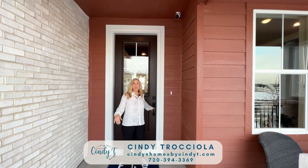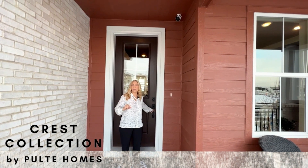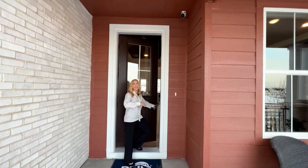Hi, we're here in Sterling Ranch. This is the Crest Collection by Pulte Homes and this is the Messina that I'm going to show you. Come take a look.